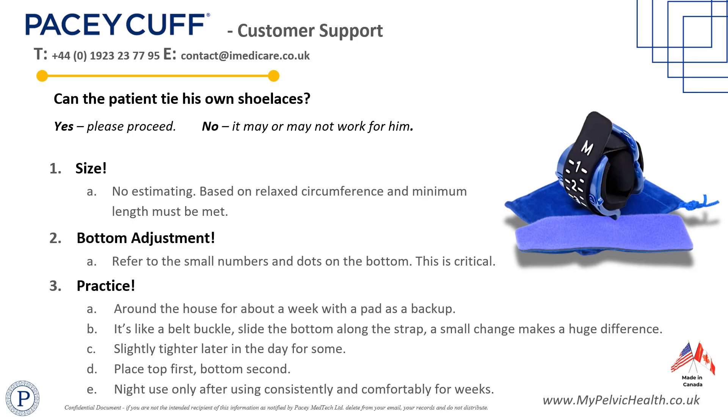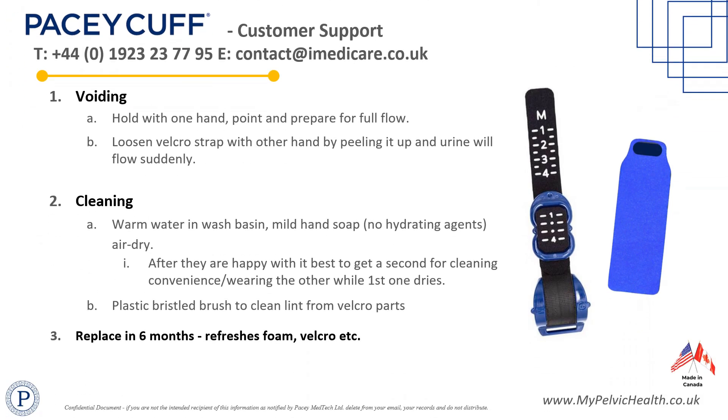To void whilst wearing PaceyCuff Ultra, hold and point the penis with one hand while loosening the Velcro Secure from above with the other. Urine will flow immediately.